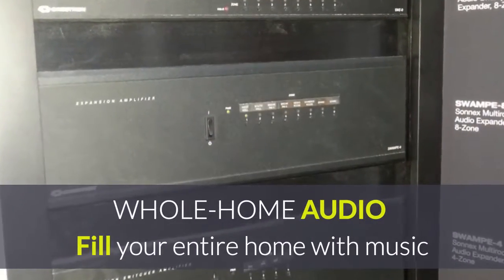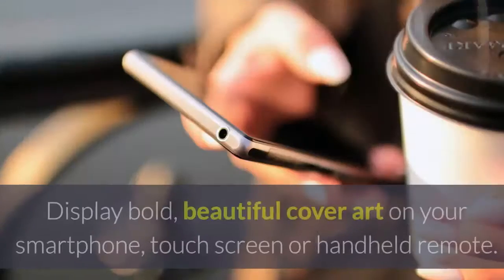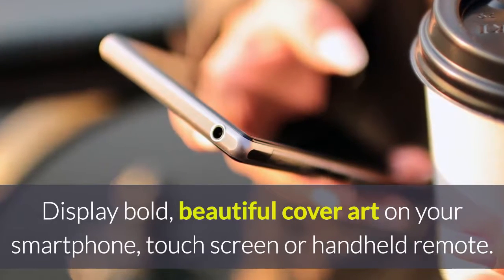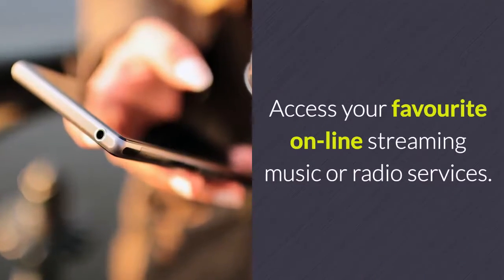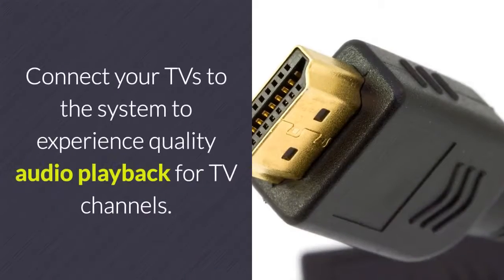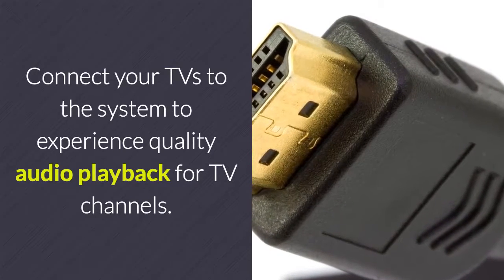Fill your entire home with music or listen to a specific playlist in just one room. Display bold, beautiful cover art on your smartphone, touch screen or handheld remote. Access your favourite online streaming music or radio services. Connect your TVs to the system to experience quality audio playback for normal TV channels.